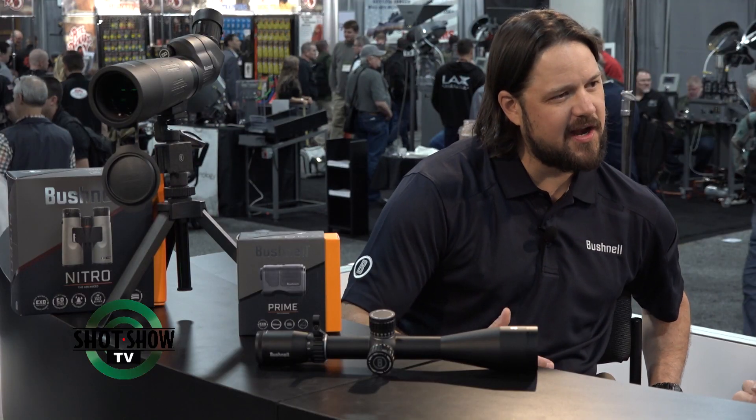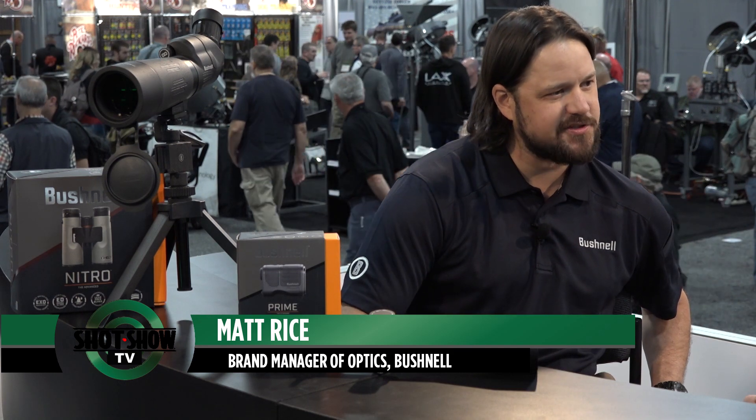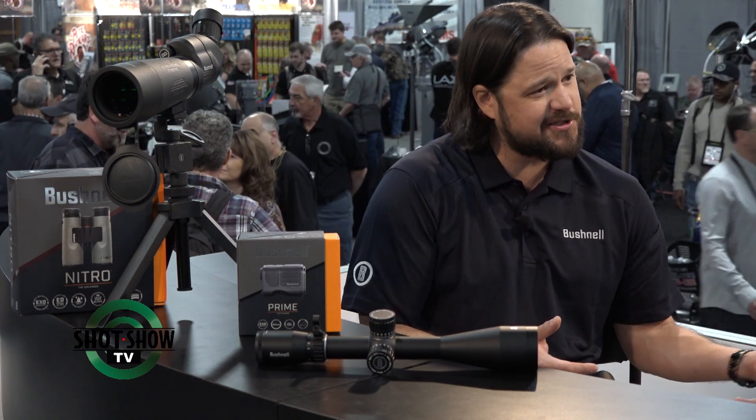We've introduced three new lines of hunting optics for this year, basically to take advantage of those low-light opportunities — to give you those extra minutes of your hunt. Everything we've done has been to give you the best contrast and resolution, so when you're out there in those critical moments you can tell if it was that four-year-old buck you saw last year or maybe that six-year-old you've been trying to get all day.